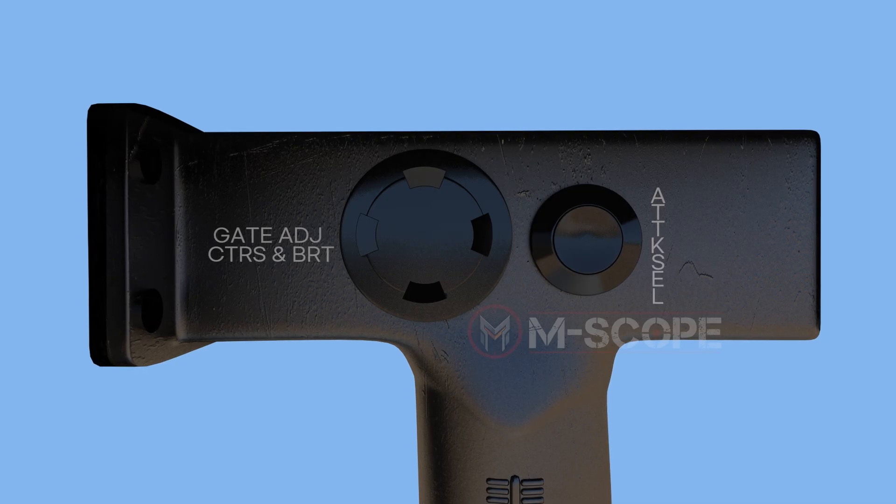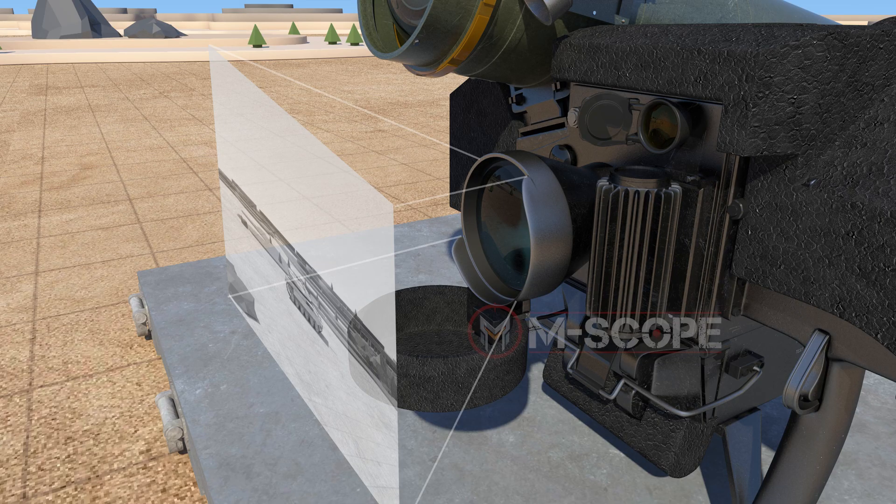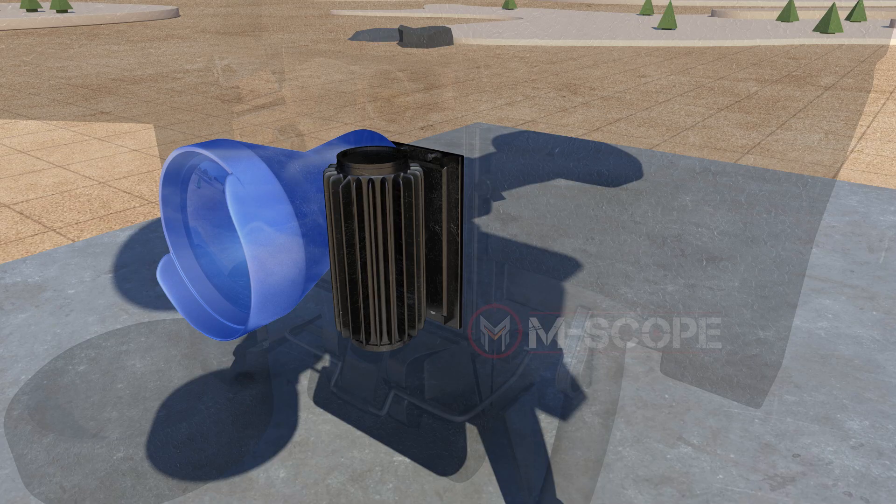By using the gate adjust contrast and brightness switch, one can control the brightness and contrast. This switch can only adjust images visible through the night vision sight. When the power switch is turned to night mode and the night vision sight is fully cooled, an image automatically appears, but the brightness and contrast must be meticulously adjusted.